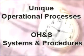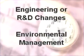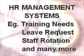Examples of systems which can be automated include unique operational processes, OH&S systems and procedures, maintenance management and customer complaint systems, engineering or R&D changes and environmental management, various HR systems such as training needs, leave requests, staff rotation, plus much more.